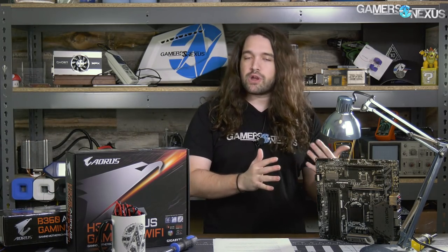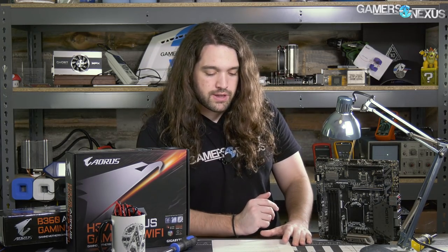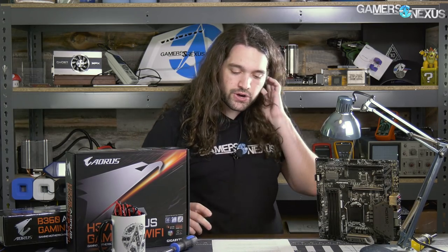Next, we did a big content piece talking about multi-core enhancement on motherboards. Some boards have things like MCE, which will basically pre-overclock the CPU. We talked about it about a week ago — if you missed it, go watch it. We're revisiting some of those topics with the same testing methods.